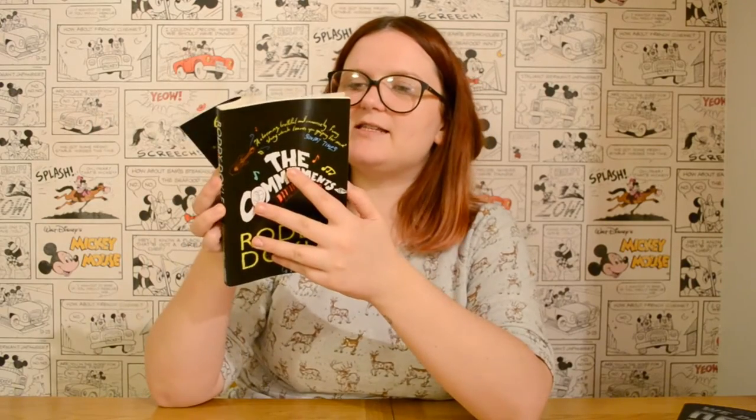The other book I bought was The Commitments by Roddy Doyle. I've borrowed it from the library before but never got around to reading it. This is a really nice copy in really good condition, and I thought this would be the perfect time to buy it. I really want to go and see the stage show, so I thought it would be a good chance to read the book first and then go and see the stage show afterwards.